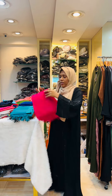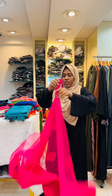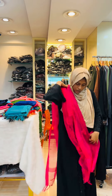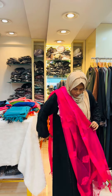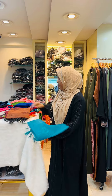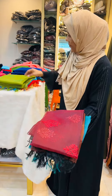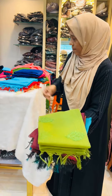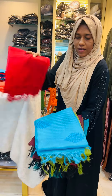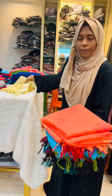This is another type of color. If you want to order, you can see the color on the screen and send us a message on WhatsApp.